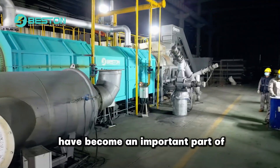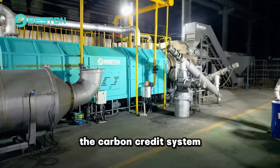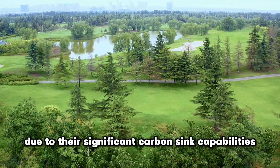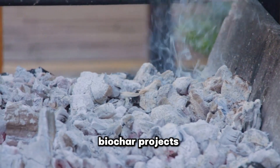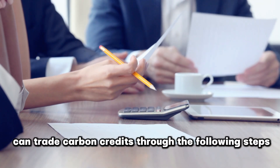Biochar projects have become an important part of the carbon credit system due to their significant carbon sink capabilities. Specifically, biochar projects can trade carbon credits through the following steps.